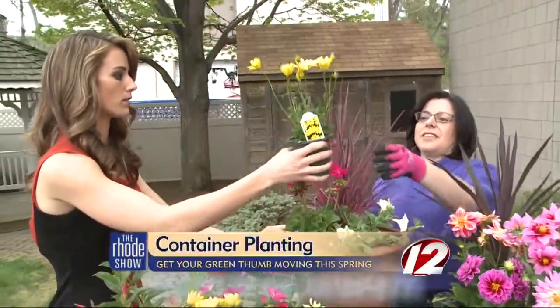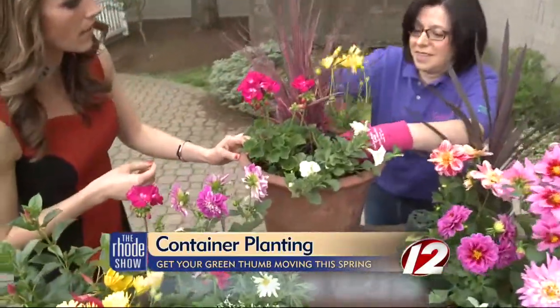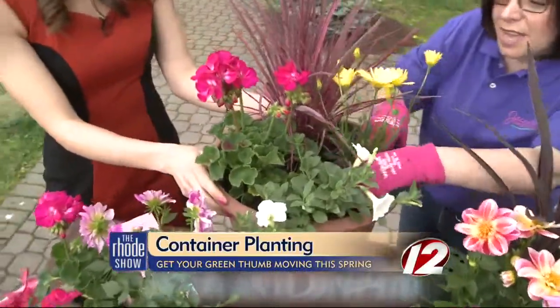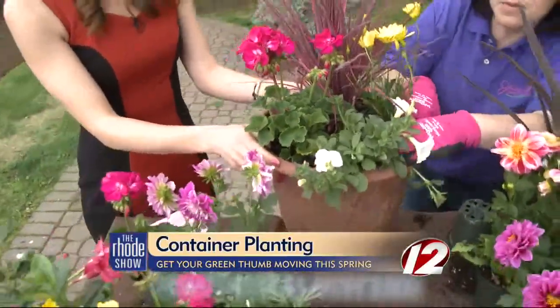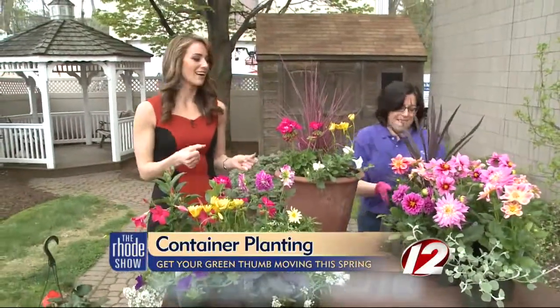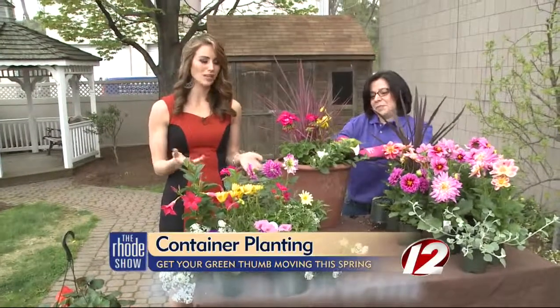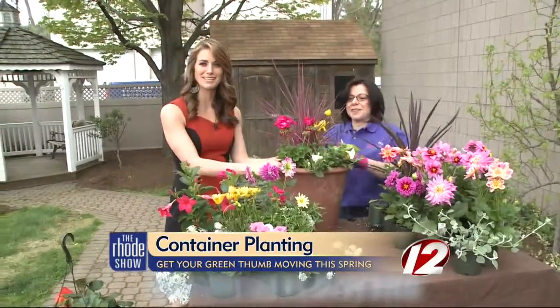And then how about this one? Some yellow — we get another filler. This is osteospermum, it's an African daisy, and it blooms all summer long. Look how easy that is — you have a beautiful plant for your yard and you can switch it out any time. You even have room for maybe one more, like a potato vine. It also makes a really great Mother's Day gift. Container planting is the way to go.